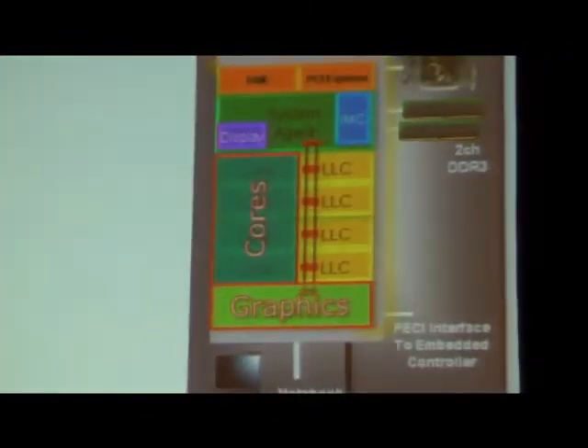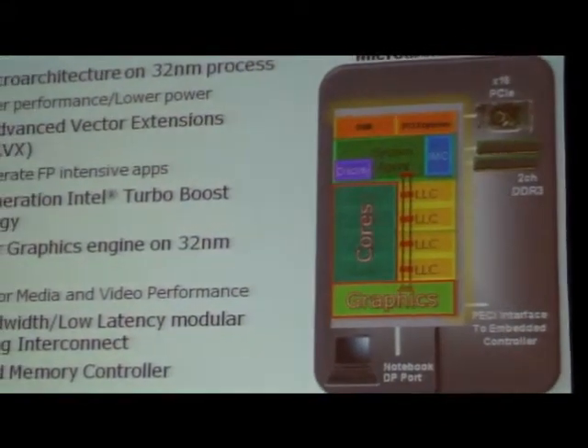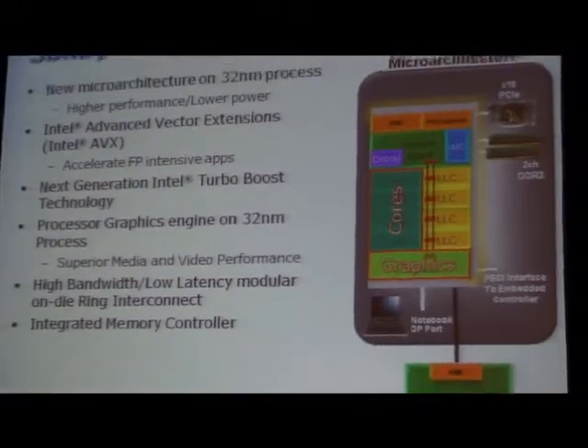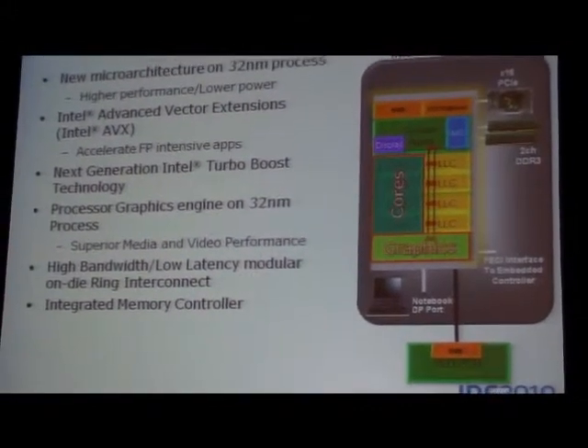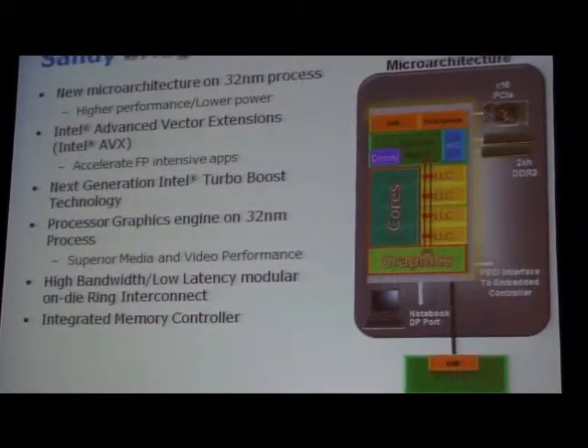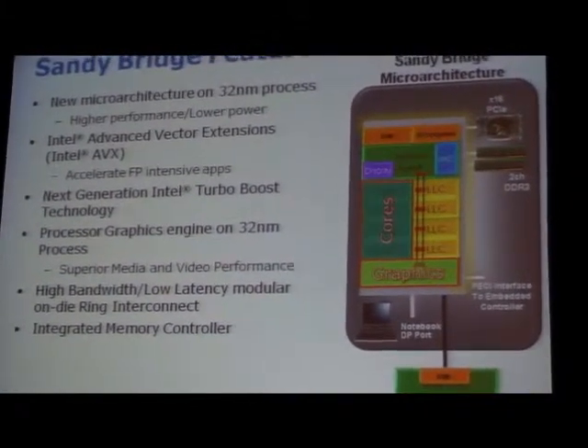At a high level, this is a pictorial view of the processor. We have the cores, highlighted in red, the graphics block highlighted at the bottom, and everything else — the ring and system agent. This microarchitecture is new core, with significant changes in the cores and graphics, all on 32 nanometer, giving us more performance and lower power.